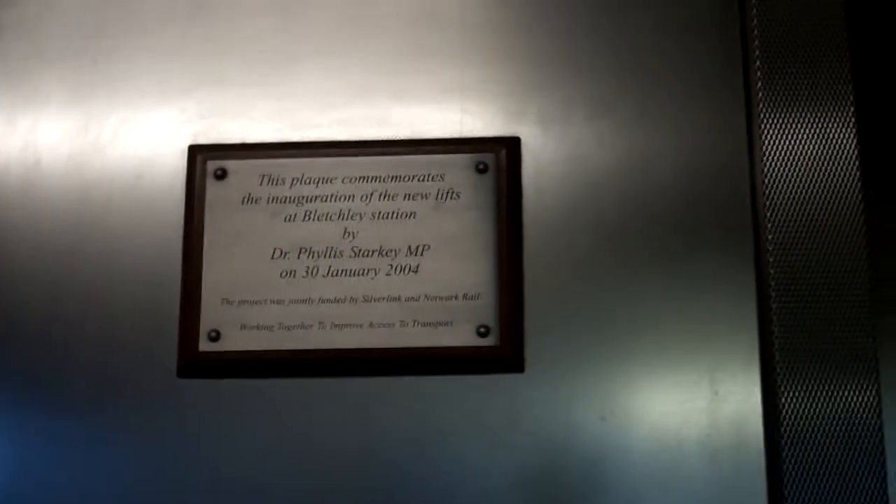This is the lift at Bletchley Platforms 2 and 3. It used to be a Keithley lift, and it was modernised by Stanner in 2004. Stanner lift.